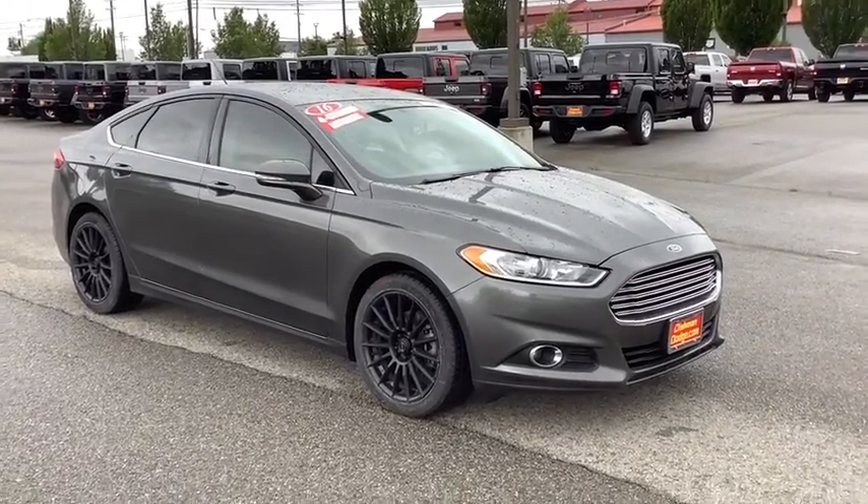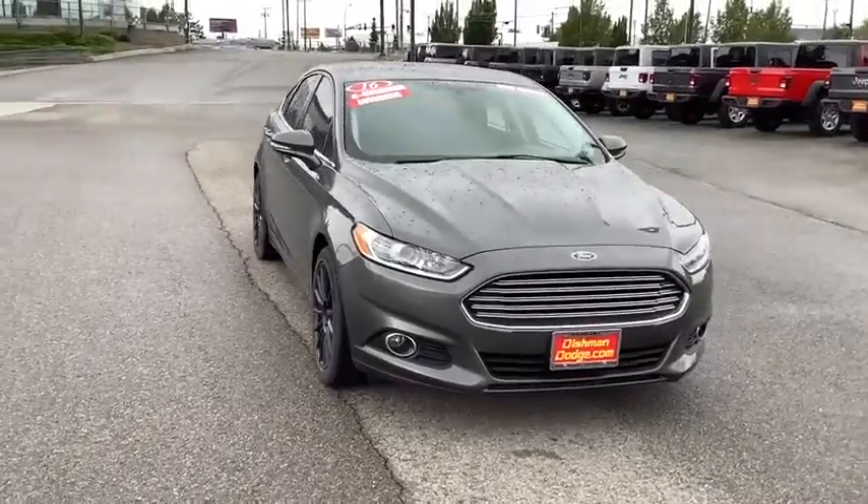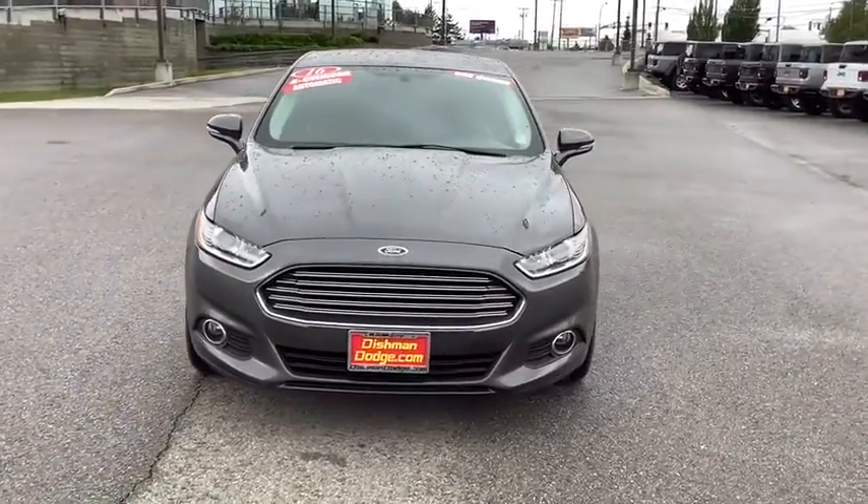Stop by and take a look at the 2016 Ford Fusion. You can have both impressive power and great economy in a Fusion.